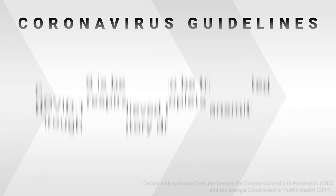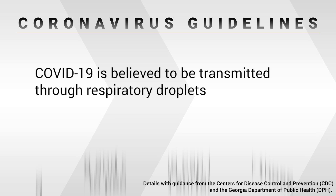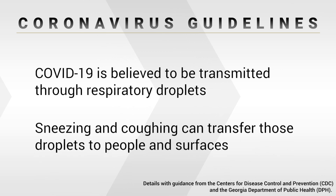What we know is that COVID-19 is transmitted through respiratory droplets, and that means that it's spread when people cough or sneeze, either into someone's face, or those respiratory droplets fall onto surfaces, and people touch those surfaces and then touch their face.